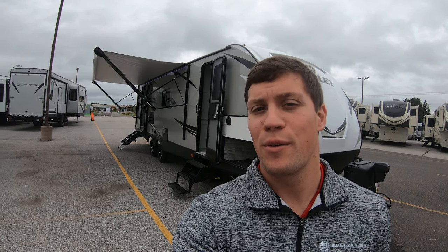Hi, my name is Dan Bullion with Bullion RV Center in Duluth, Minnesota, and today I'm going to do a short video of our new 2020 Keystone Bullitt 291 RLS travel trailer. We'll show you the inside, we'll show you the outside, and we'll see if you like it.